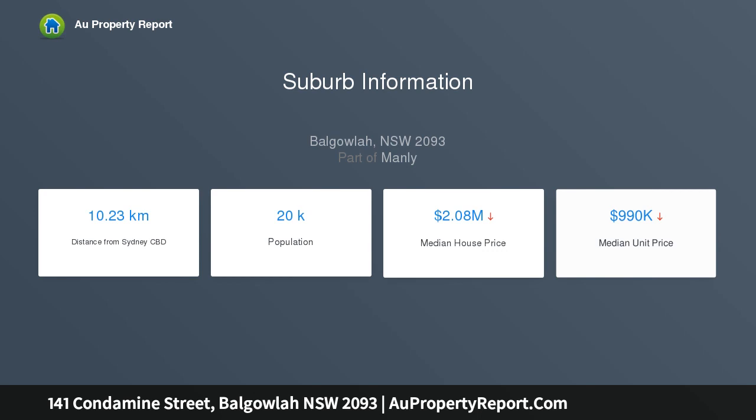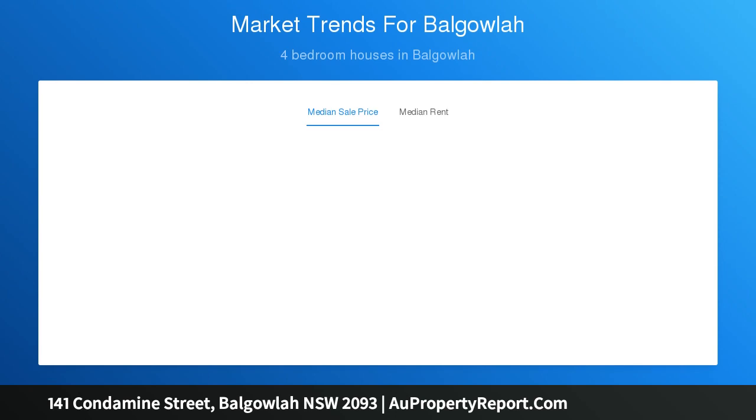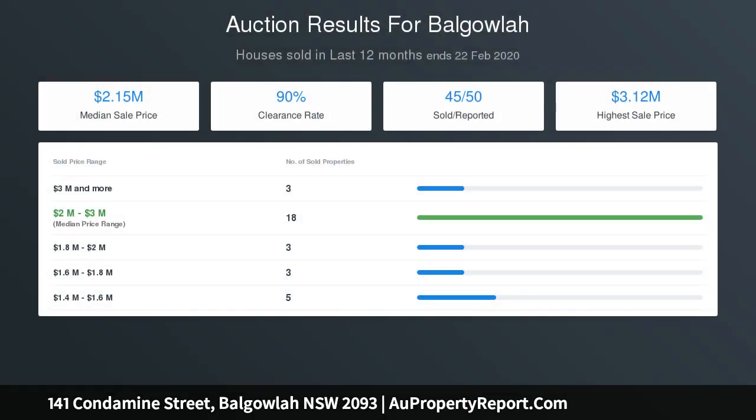Three bathrooms, four bedrooms, plus a large home office, views across North Harbour and Manly. Large entertainer's kitchen with appliances, pantry and huge island bench, formal dining room, separate lounge room with fireplace, plus a family TV room.